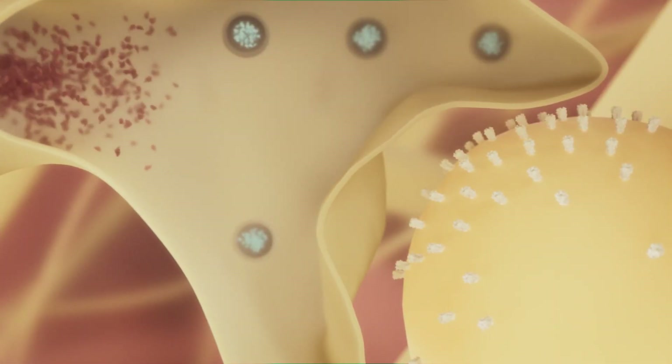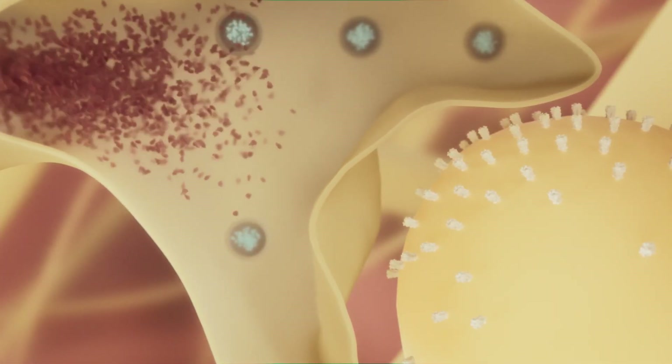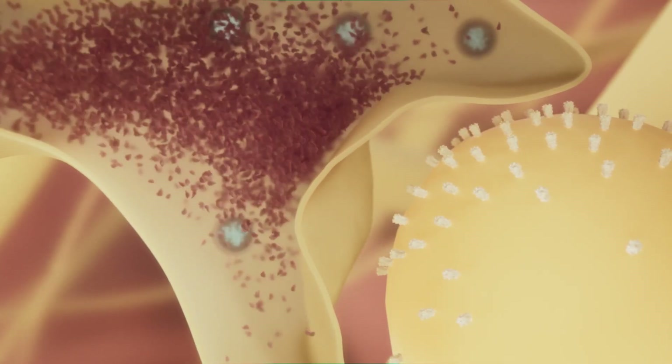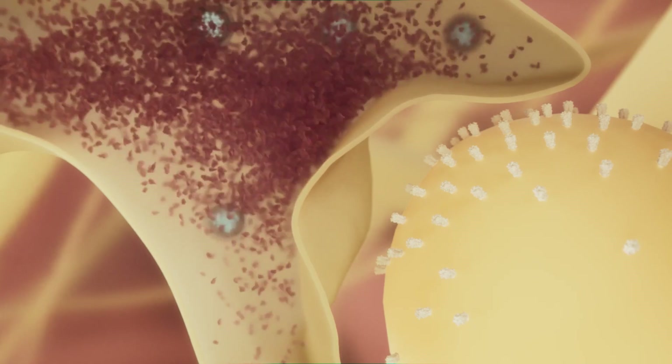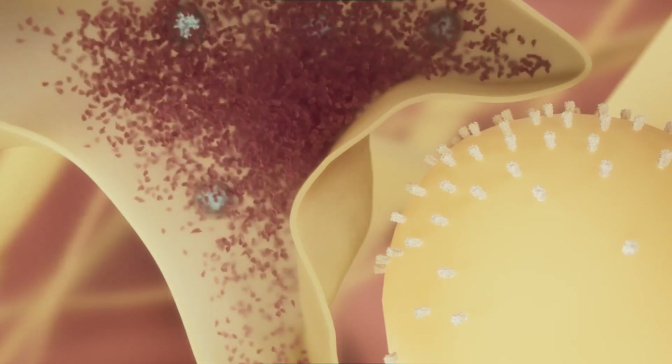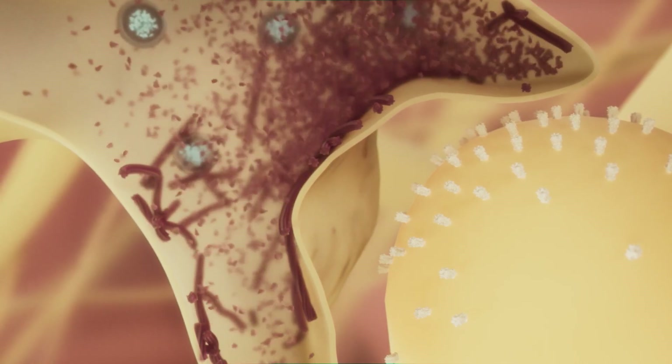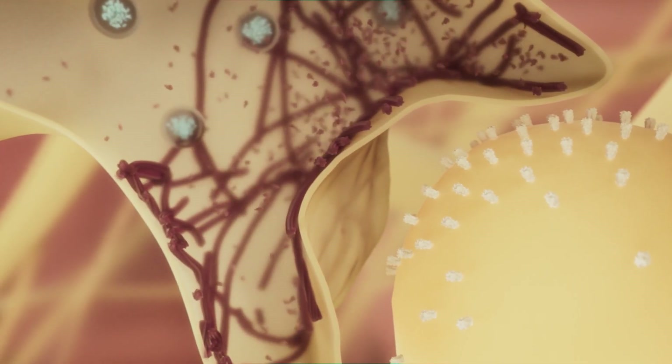In Parkinson's disease, neuronal function is impaired due to accumulation of a protein called alpha-synuclein. The monomers of alpha-synuclein bind to the neuronal membrane's negatively charged inner surface and change their conformation.